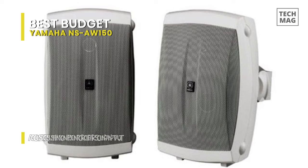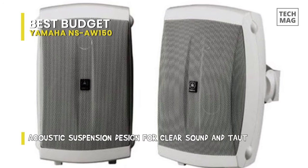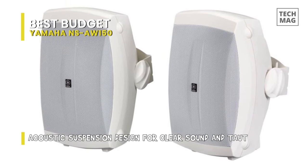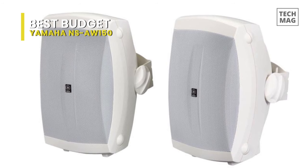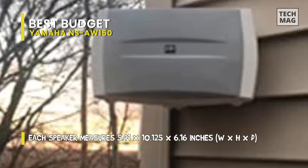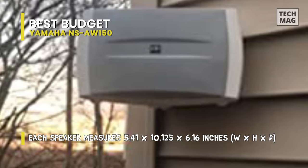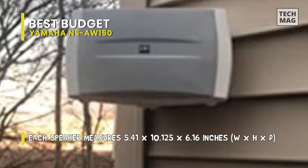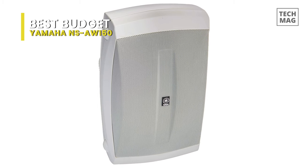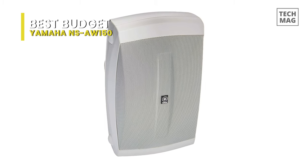The 5-inch high-compliance polypropylene micro-filled woofer and 1-inch glass-filled PEI dome tweeter in every speaker have a broad frequency response of 55Hz to 40kHz. The speakers can be installed vertically or horizontally, and a 5-way binding post connector provides for easy connection to your amplifier. Each speaker has built-in feet, ideal for placing on a table or shelf. If you'd rather wall-mount them, the included bracket enables horizontal or vertical placement.